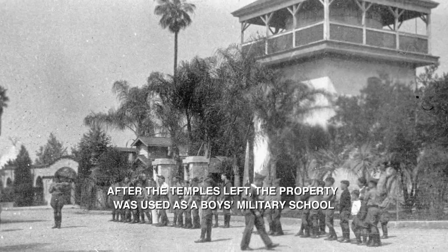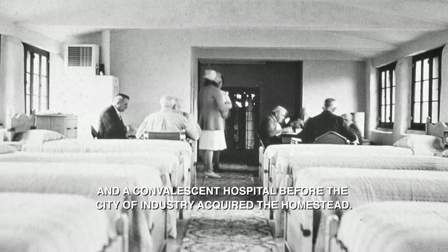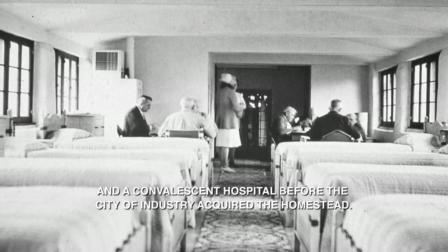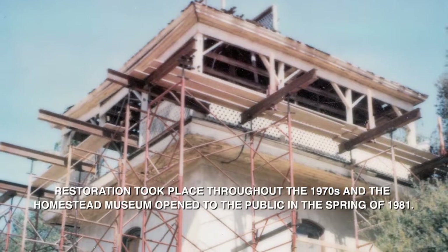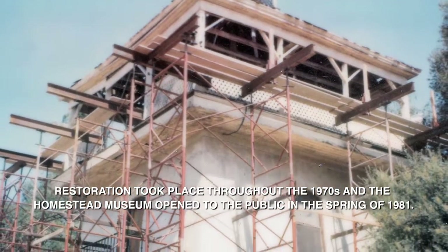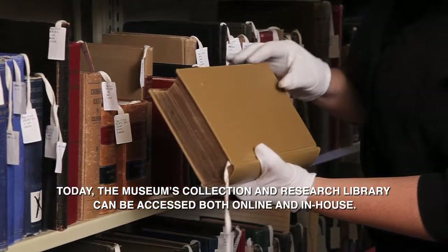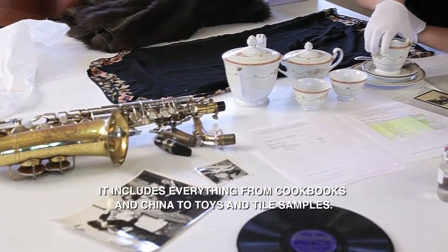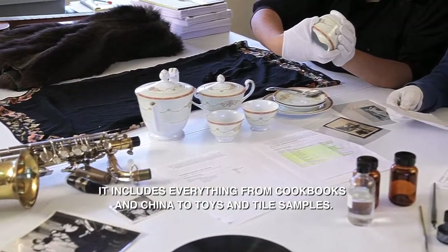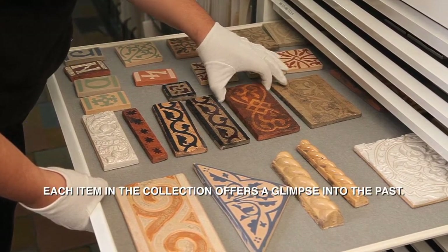After the Temples left, the property was used as a boys' military school and a convalescent hospital before the City of Industry acquired the homestead. Restoration took place throughout the 1970s, and the Homestead Museum opened to the public in the spring of 1981. Today, the museum's collection and research library can be accessed both online and in-house, including everything from cookbooks and china to toys and tile samples. Each item in the collection offers a glimpse into the past.